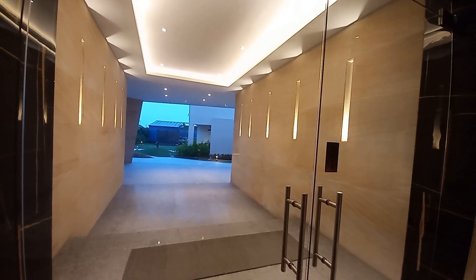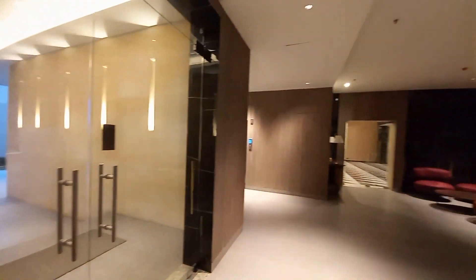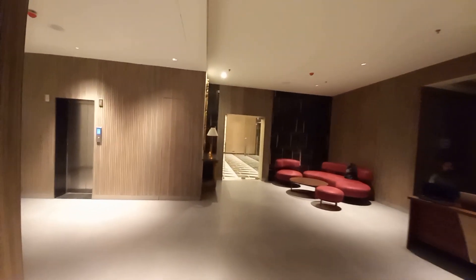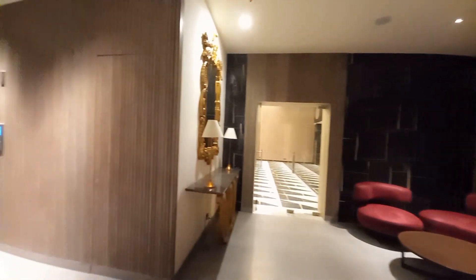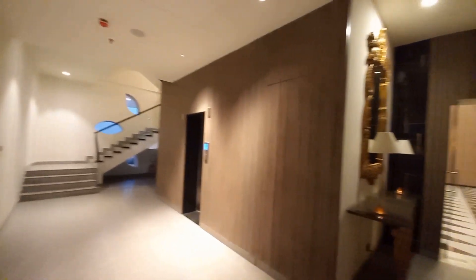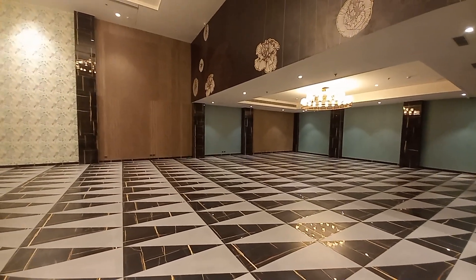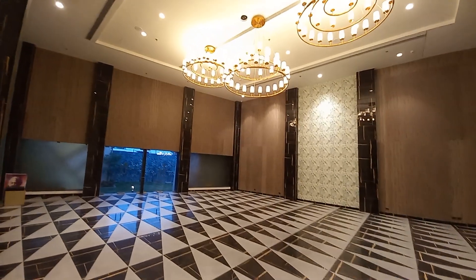Now we are standing on the ground floor level of the clubhouse. You can see this grand entry with glass doors. When you move into this clubhouse, you directly face the reception desk — grand lobby space, absolutely gorgeous — with sitting and sit-out areas. You have lift access and staircase access on this portion. This is the community hall space — a grand double-height banquet hall.